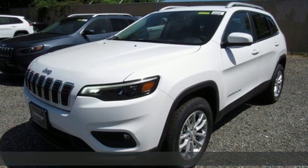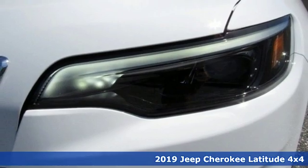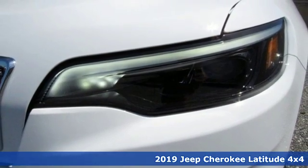Here's a new 2019 Jeep Cherokee. Journey anywhere in a Jeep. It's equipped for all your driving needs and wants.